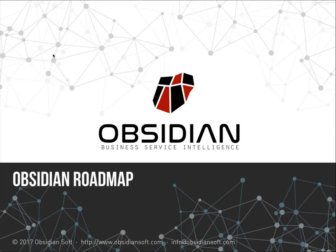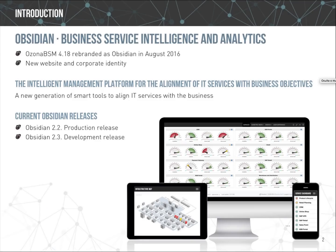The former Ozona BCM platform was rebranded in August 2016 as Obsidian. A new website in English, Spanish, and Portuguese was created with a whole new corporate identity, moving away from the Ozona identity. Our focus from now on is to build a powerful partner network.